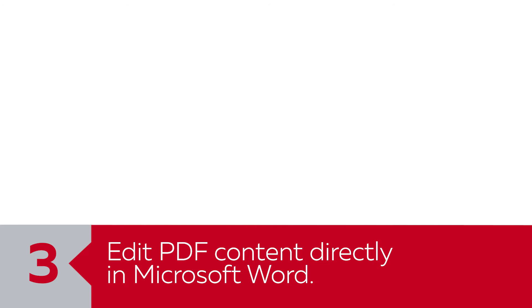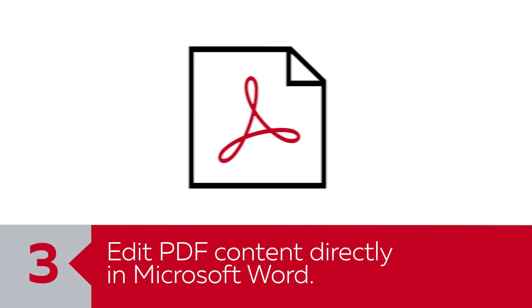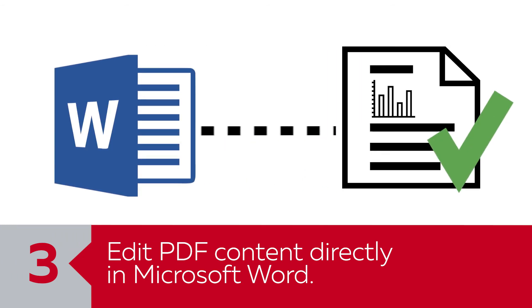Number three: edit PDF content in Word, enabling you to easily transfer information from the PDF to Word, such as a chart or table, without losing any formatting.